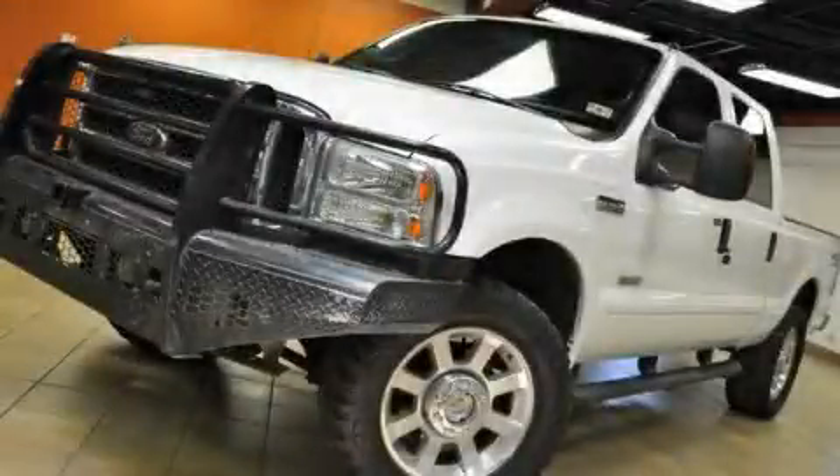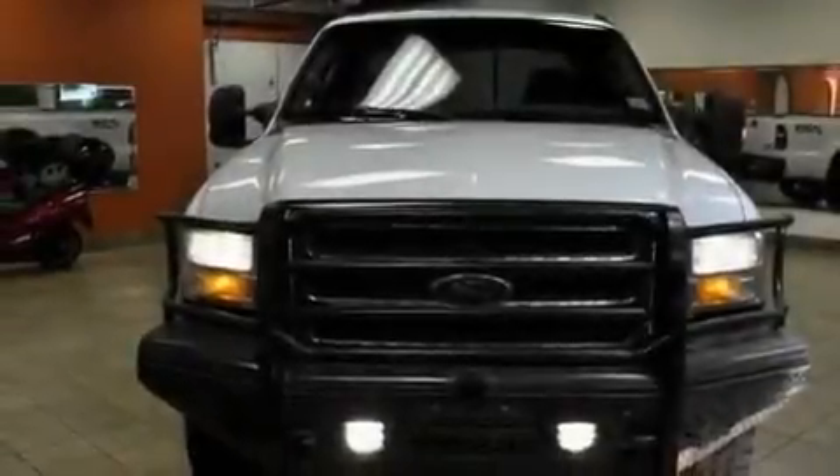This is a 2006 Ford Super Duty. Whether hauling, commuting, or towing, this truck is the right one for you.